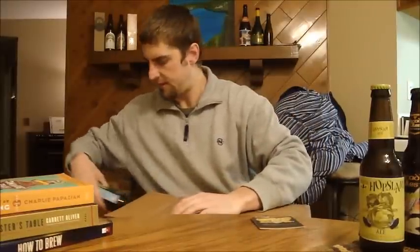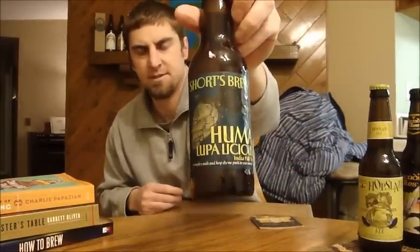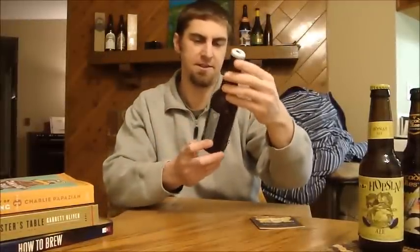And then — a Shorts Huma Lumpalicious! So he sent me three IPAs. Heard good things about Shorts doing all kinds of wacky beers, and this one's supposed to be a pretty good IPA. So got a bunch more hoppy beers to review. Thanks, Daniel — I'll ship you out some stuff eventually. Anyway, that's it for beer mail for January and February. Cheers!